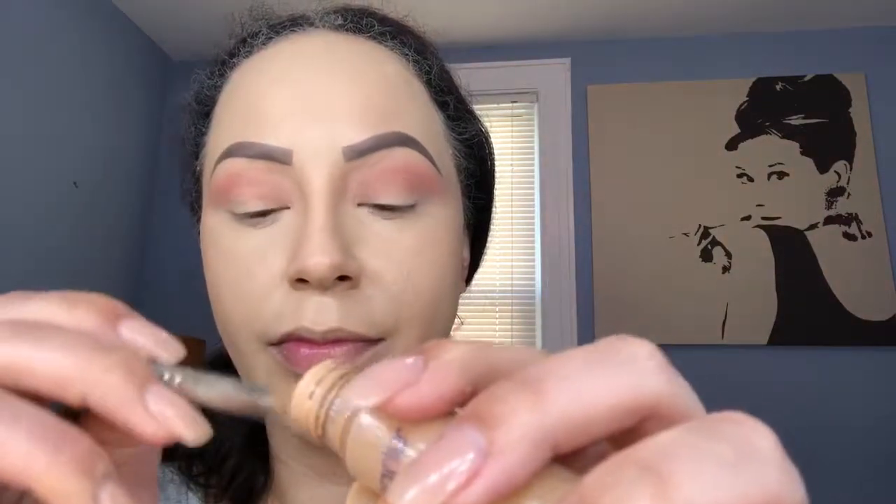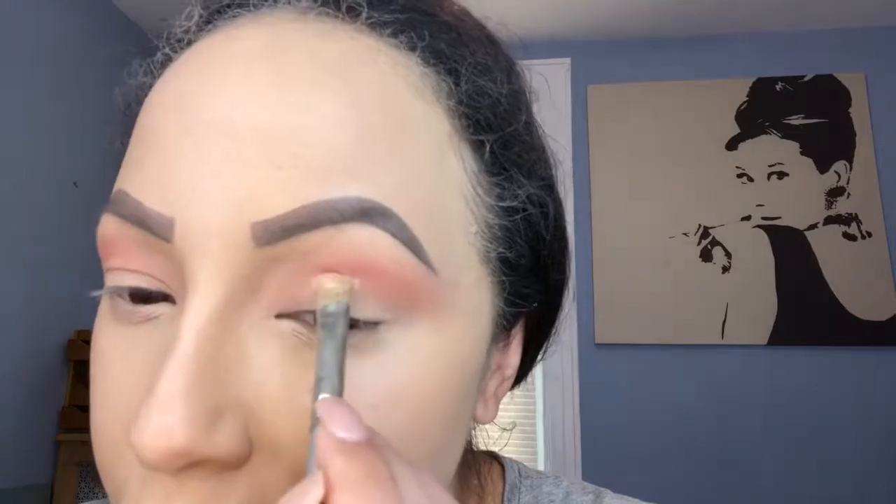This look is going to be a cut crease, so I'm going in with Tarte Shape Tape concealer in light-medium and I'm gonna apply that on my lid.